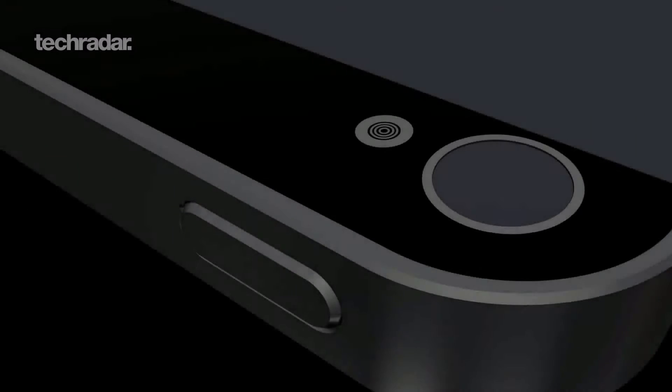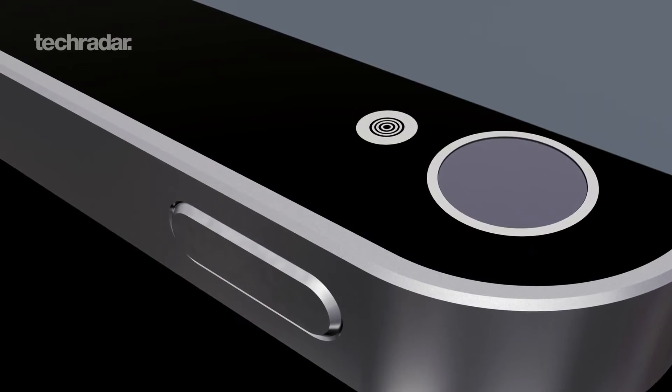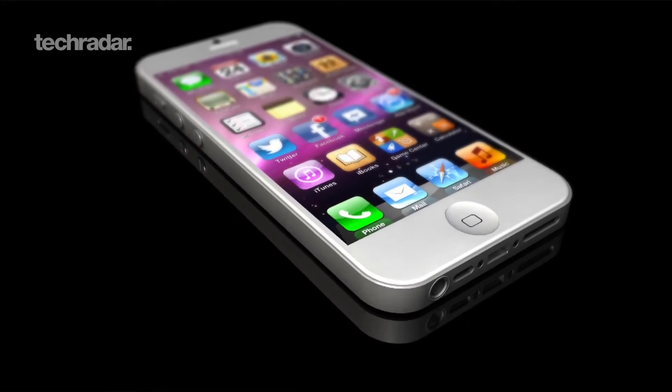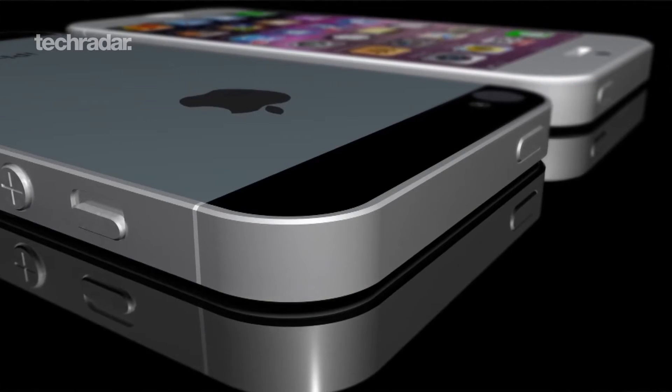We could see the iPhone 5 in a matter of weeks, with lots of reports pointing to the 12th of September. Here's what it could look like. We've taken all the leaked photos and most likely rumors to model a 3D 1080p version of the next-gen device from Apple for you guys to ogle.